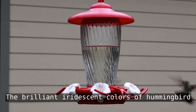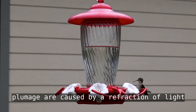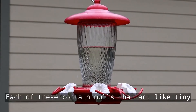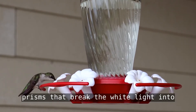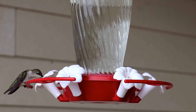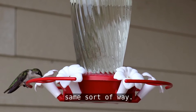The brilliant iridescent colors of hummingbird plumage are caused by a refraction of light through flattened particles in the feather called platelets. Each of these contains structures that act like tiny prisms, breaking white light into component colors before reflecting it back out of the feather — so think of a rainbow; it works in a similar way.